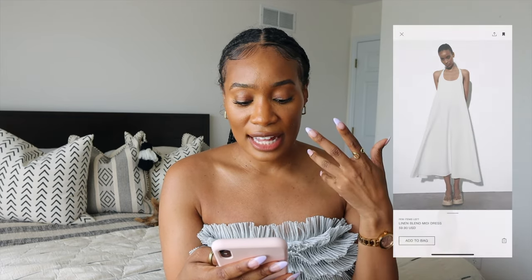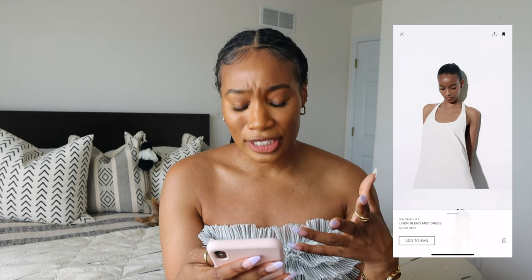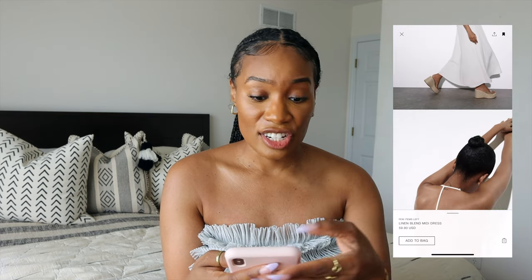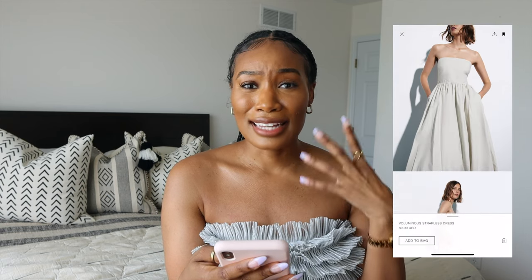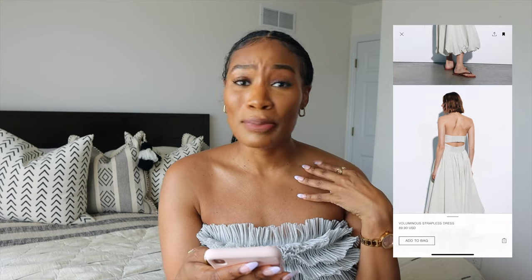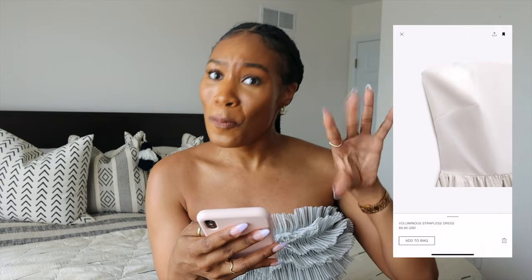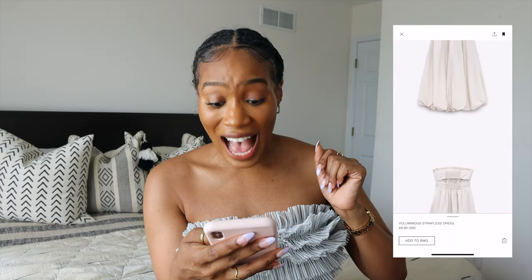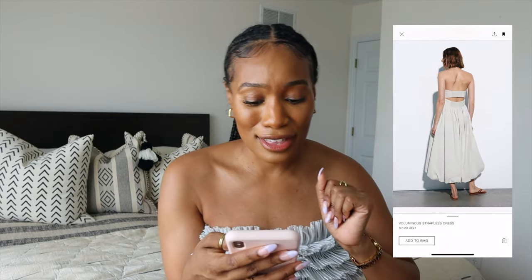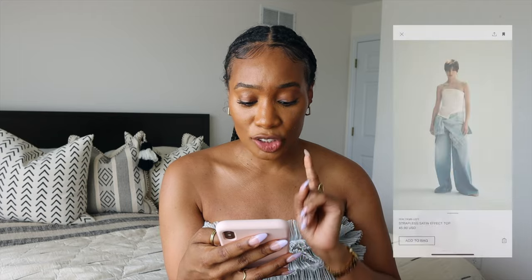These two are kind of similar but have some differences. This linen-blend midi dress — it's beautiful, the triangle shape, the back is gorgeous, and it's giving very vacation vibes. And also this voluminous strapless dress — more of a daytime vibe, like meeting the girls for brunch. Oh, it even has a little opening in the back — like a little vent. We are outside with this dress! Just put on a really nice pair of heels and you've got it.